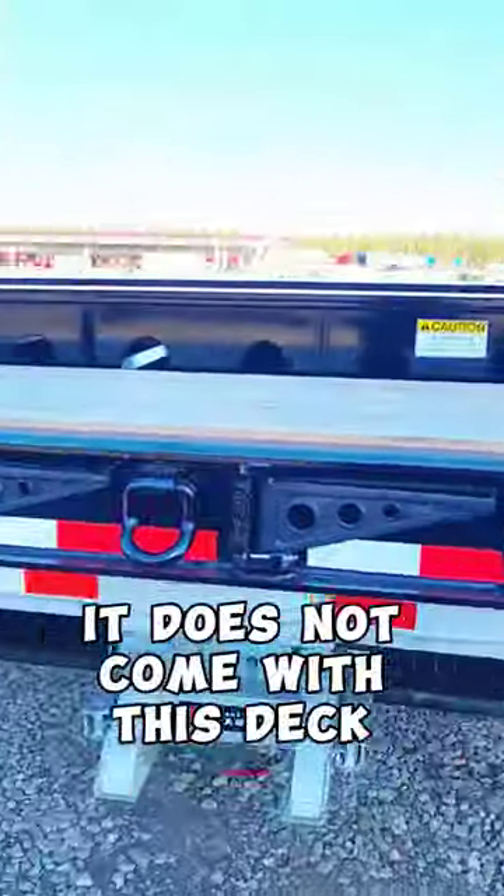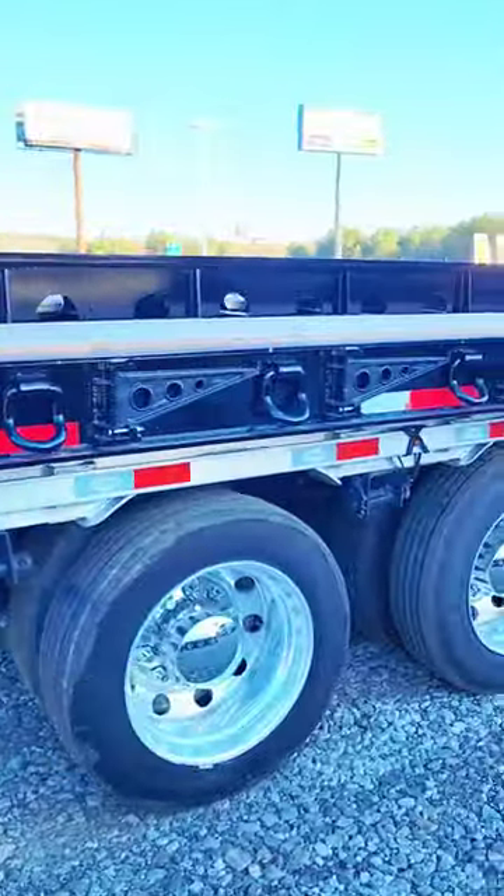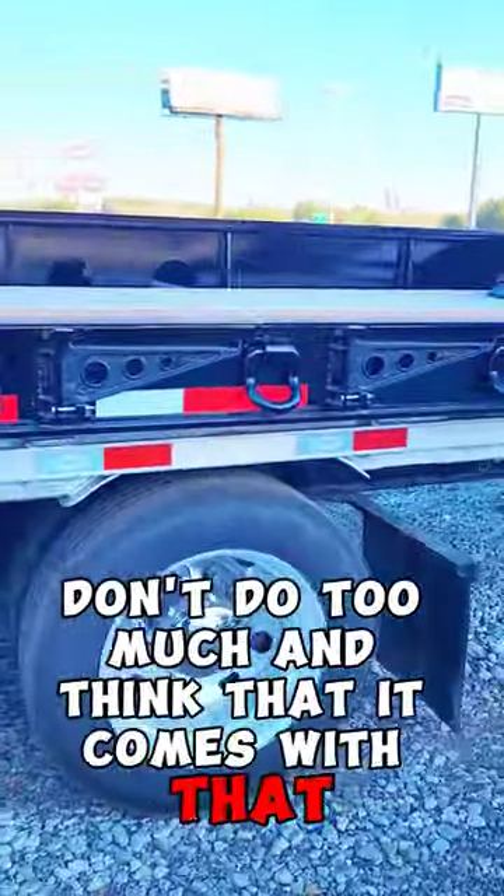It does not come with this deck insert — that is for another trailer. Don't get it confused and think that it comes with that. It does not.